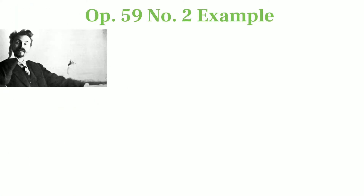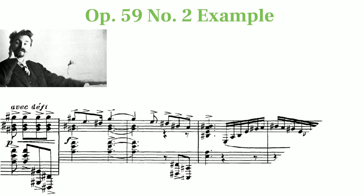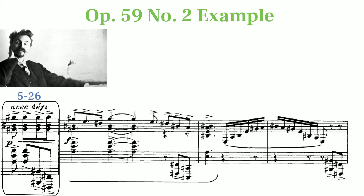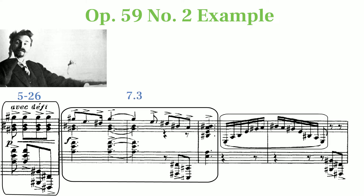Many things about Scriabin's life are absurdly strange. One example is how the third atonal piece he ever wrote is based on harmony that is largely unique for his late era. Opus 59 Number 2, marked savage and belligerent, uses sets from the harmonic minor scale.